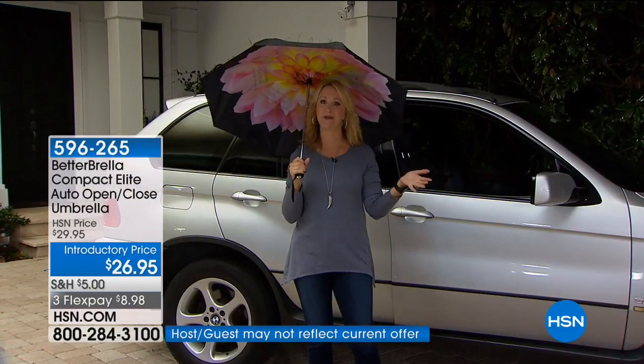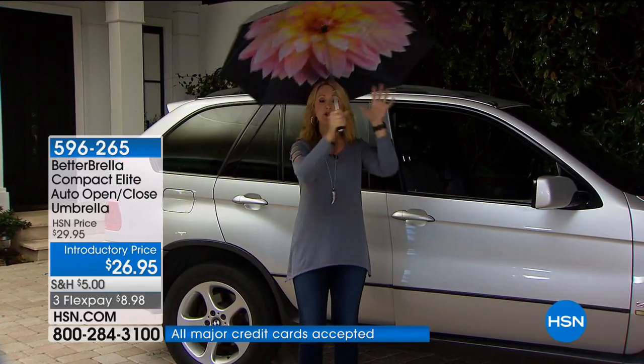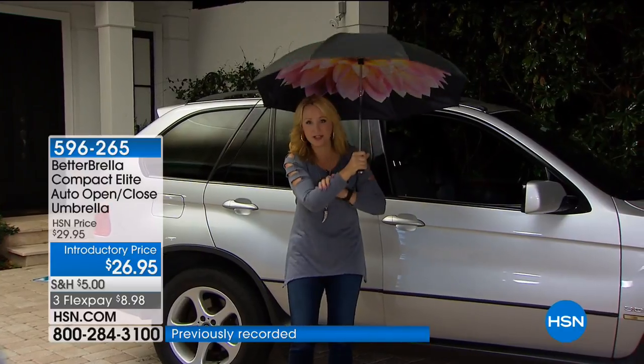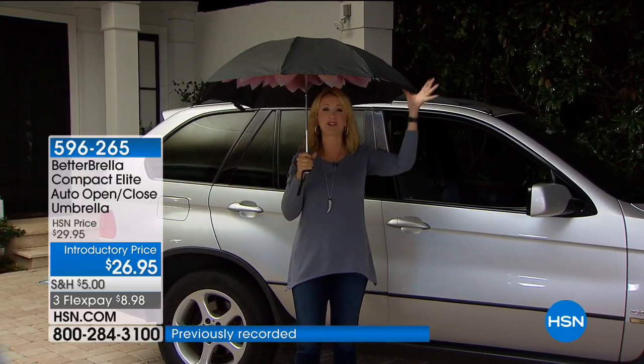With that traditional umbrella, you might as well not even have one. By the time you open the car door, you get completely drenched — your outfit, your arm, the inside of your car. With Better Umbrella, you don't worry about that anymore, especially with this brand new compact.